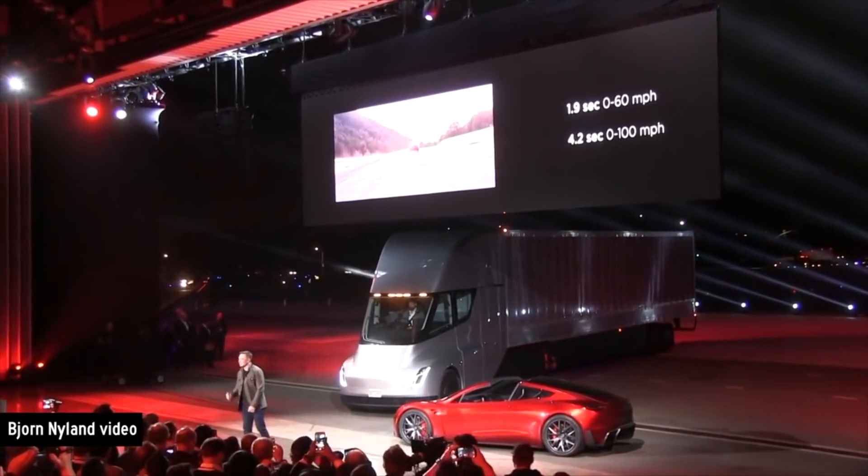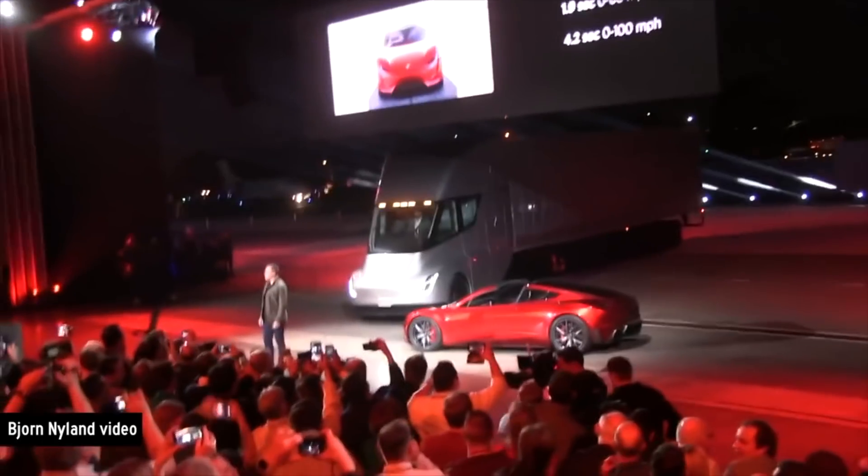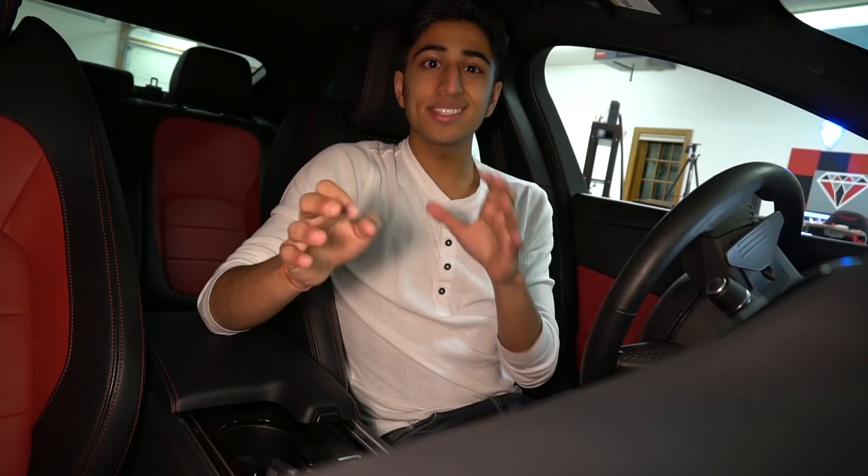Before you click that reserve button, let's talk about what's been left unanswered. We've only really seen the outside of the car — no in-depth view of the interior yet. We don't know what trunk space looks like; Elon says there's lots in both the front and back trunks but we haven't seen it. It is a four-seater — two front seats plus two smaller, tightly packed rear seats through the two doors.